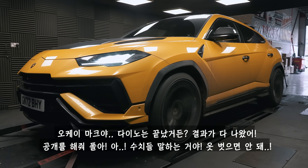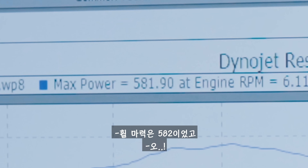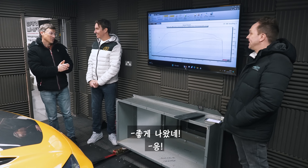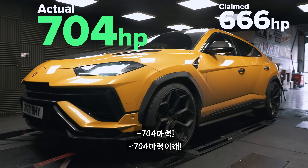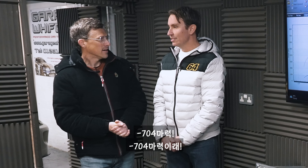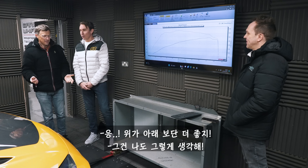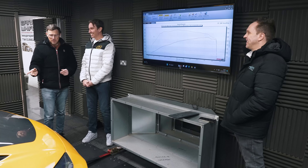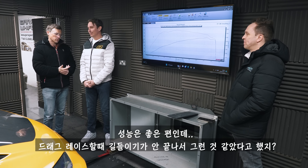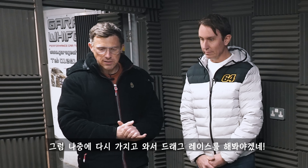We're running on the dyno and we have some numbers. Paul, reveal all. So it made 582 at the wheels. That's good — and the calculation for drivetrain losses? 704 horsepower. So the 666 thing doesn't work anymore but you're not going to complain, right? Up is definitely better than down. Decent performance, and you were saying one of the problems was maybe it wasn't run in when we drag raced it — sounds all right now. Maybe we're going to have to get it back and do another drag race with it.